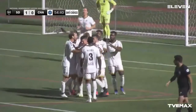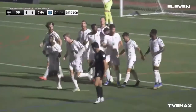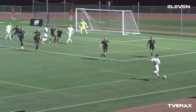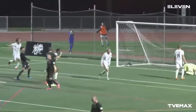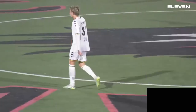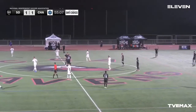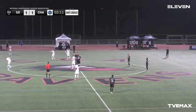Perfect cross right there by Chattanooga FC — nothing Austin Rogers could do. Much needed goal. There's the cross — wins position — basically close to point-blank right there. Austin Rogers did his best but now it's a tight game. Midfield player Alec McKinley coming in with the goal — that was the goal in the 54th minute of the match.